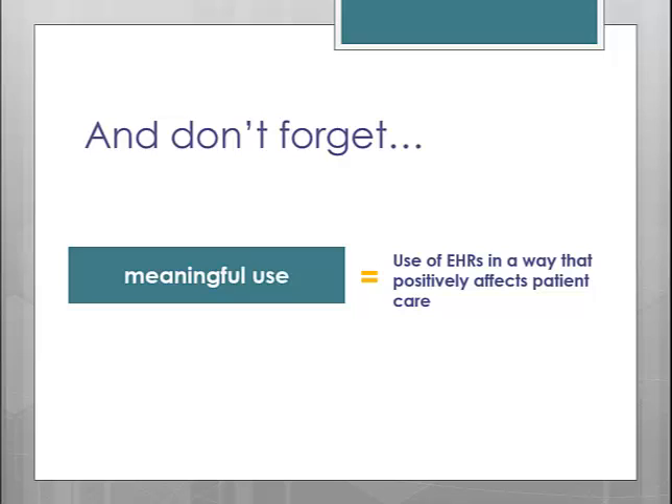On the patient side of the equation, they will have access to their own records so they can be empowered to take a more active role in their health and the health of their families. Hopefully everyone — providers and patients — will see an improvement in our health care system within the next few years because of the Meaningful Use program, if we stick to it and give it a chance.